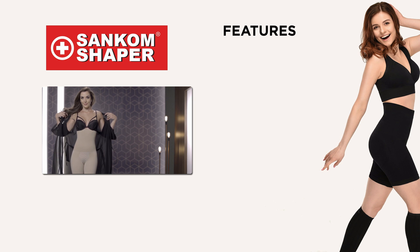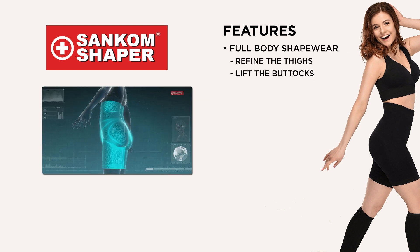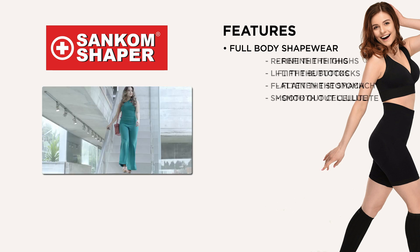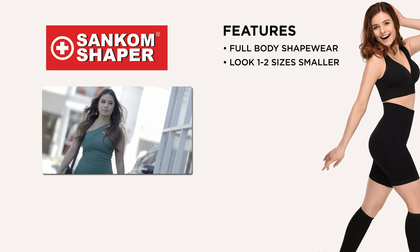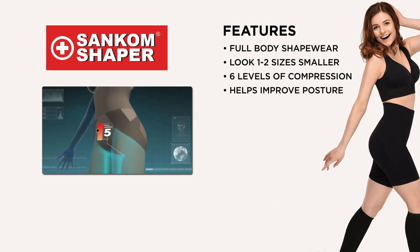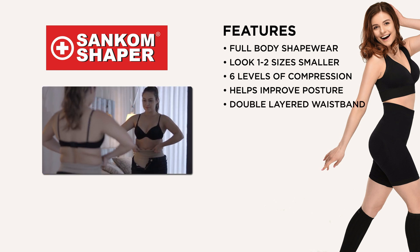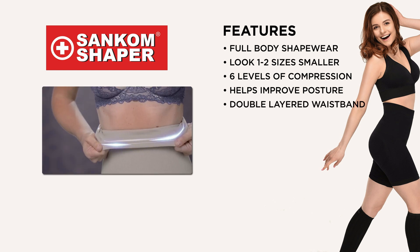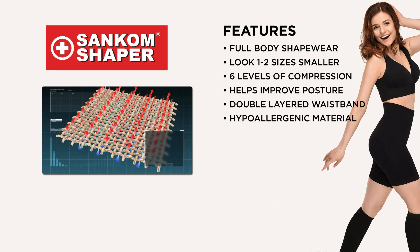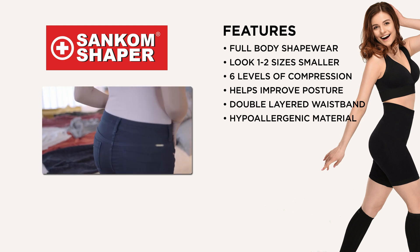With the Sankham Shaper you're getting full body shapewear that helps to refine the thighs, lift the buttocks, flatten the abdominal area and smooth out cellulite, helping you look one to two sizes smaller. The six levels of anatomical compression help to improve your posture and engage the core to help support your back. With a double layered waistband and silicone support, the Sankham Shaper won't roll down, and it's made from hypoallergenic material that's comfortable to wear all day and invisible under any outfit.